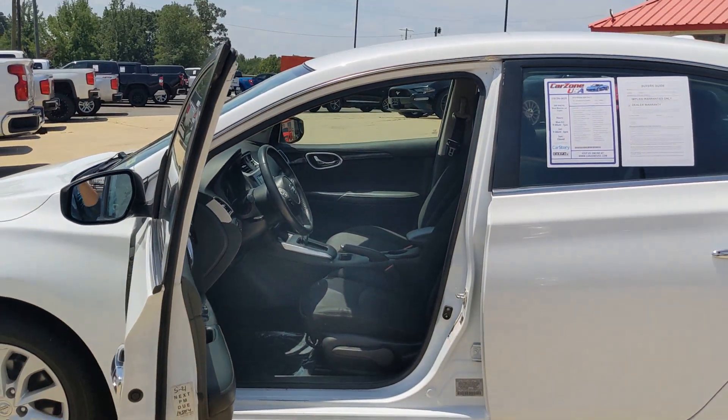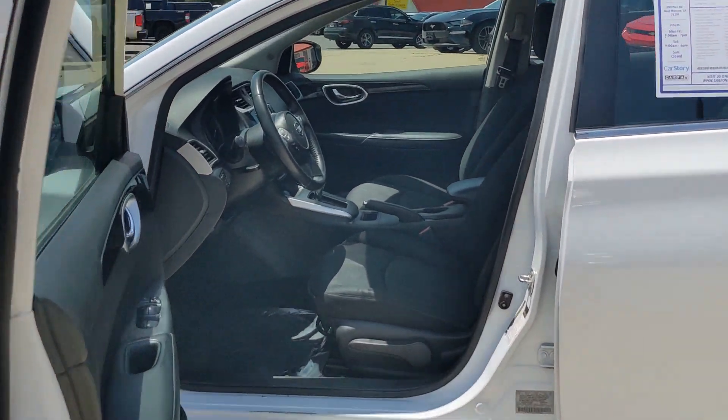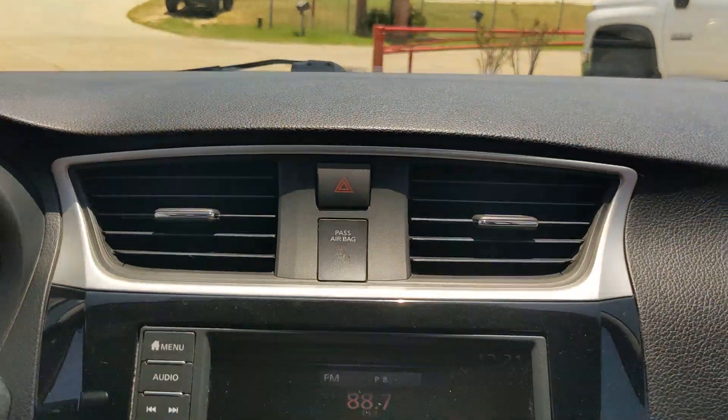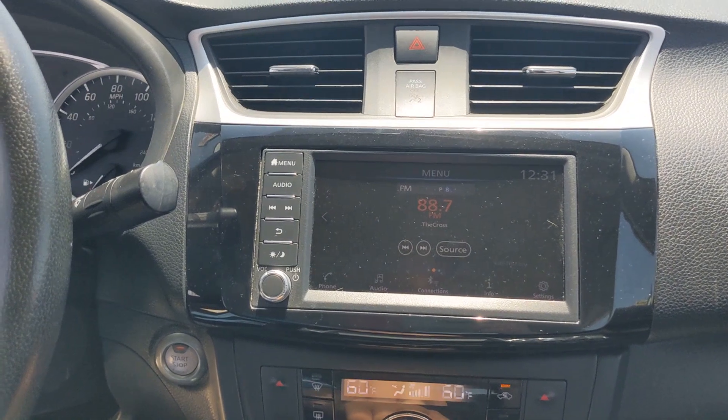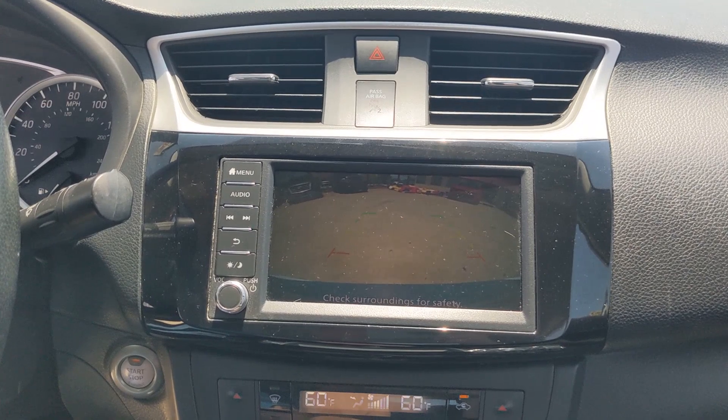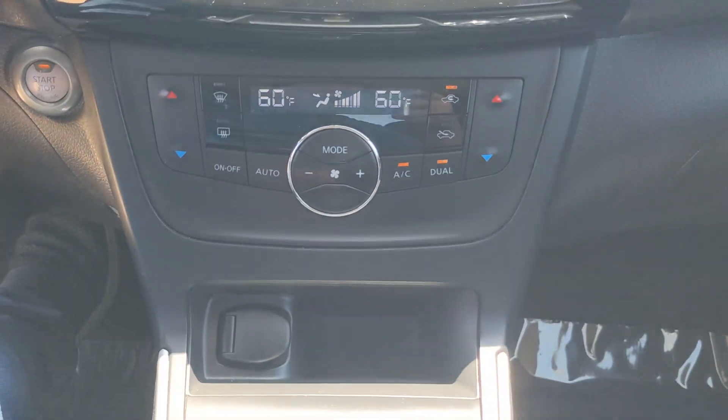These are just some of the great options this vehicle comes with: pre-collision system, keyless entry, backup camera, satellite radio, keyless start, multi-zone AC, Bluetooth connection, aluminum wheels, steering wheel audio controls, and alarm.